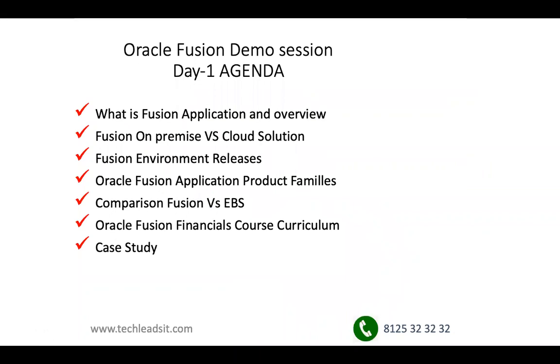The Day 1 agenda covers: what is a Fusion application and overview, Fusion on-premise and cloud solutions, what environments and releases are currently in the market, Oracle Fusion application product families. Since many of you are already familiar with EBS, we will also have a comparison of EBS versus Fusion. We'll discuss the financial course curriculum and what is a case study, and how TechLead differs from other IT institutes.